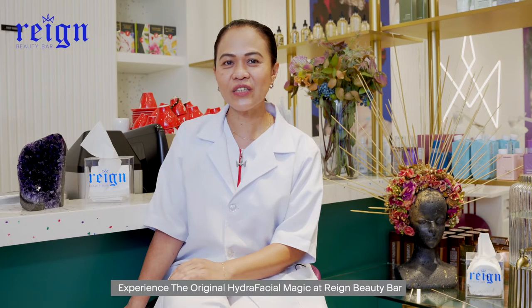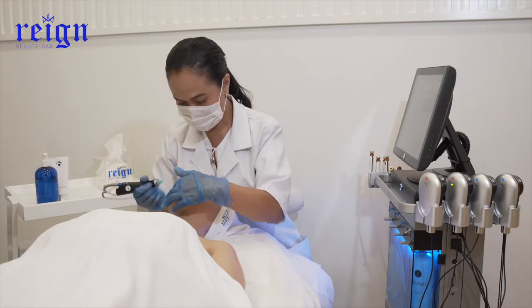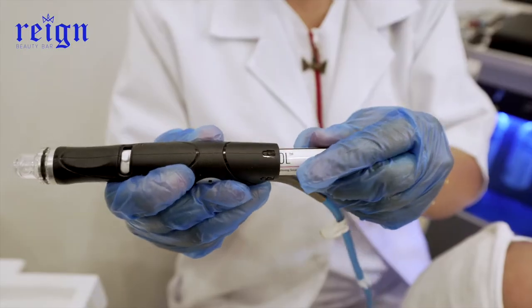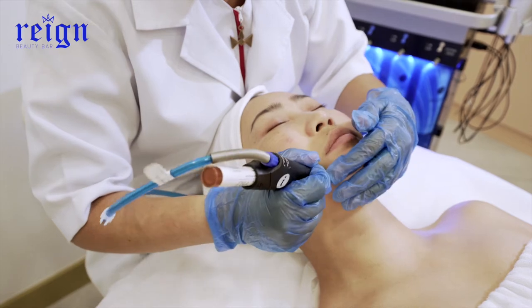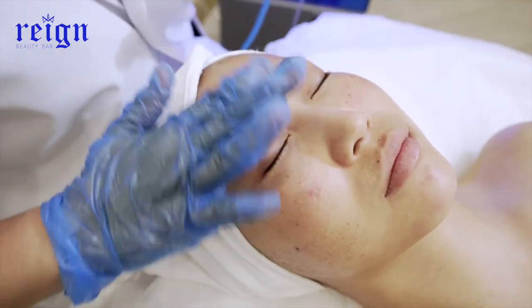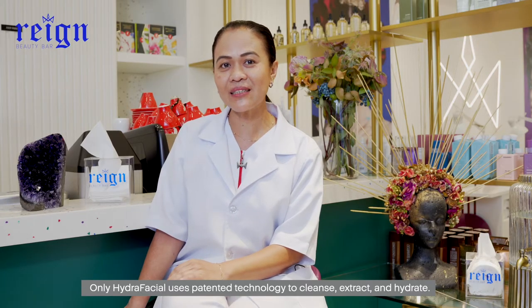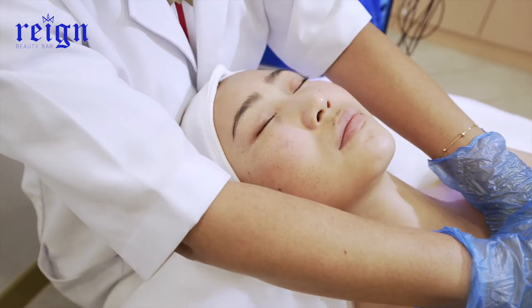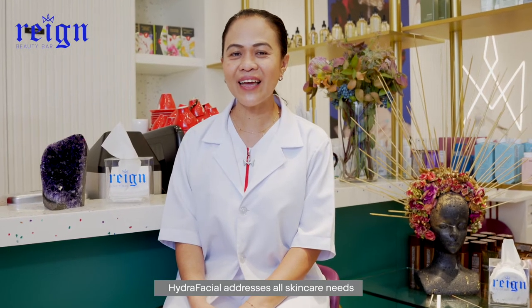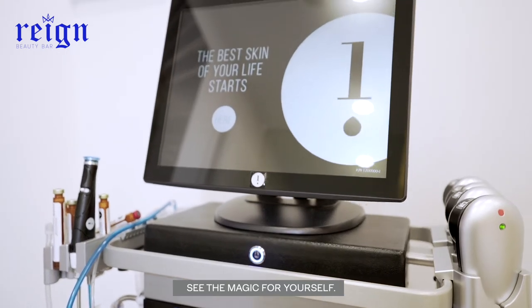Experience the original Hydrafacial magic at Reign Beauty Bar. Only Hydrafacial uses patented technology to cleanse, extract, and hydrate. Hydrafacial addresses all skin care needs. Hydrafacial is for everyone. See the magic for yourself.